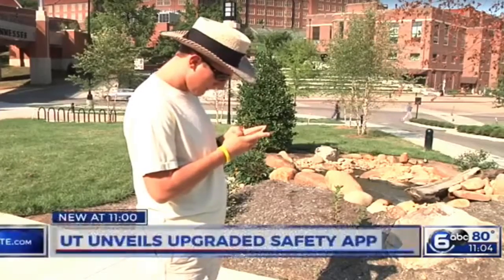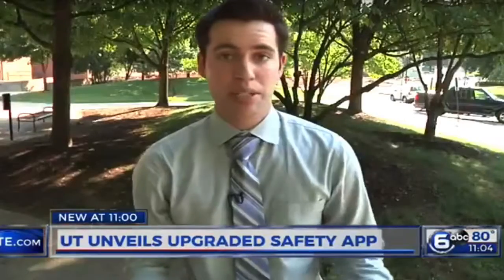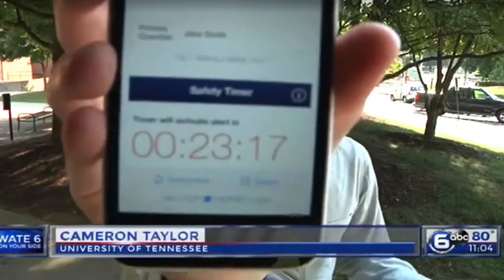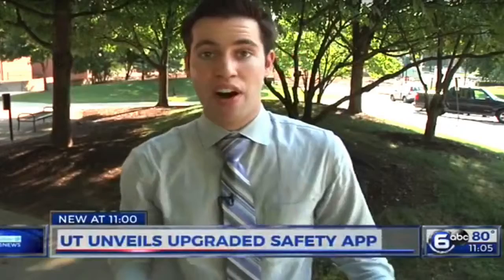Matthew Maxwell is a recent transfer student who just downloaded the app. All you need is a UT email address. UT's police chief says a lot of people were asking for the safety timer feature. It allows students to let friends, family, and even the police department know where they're going and for how long.